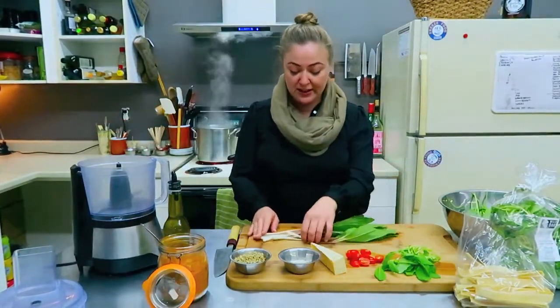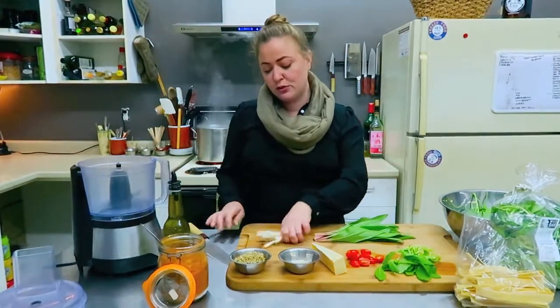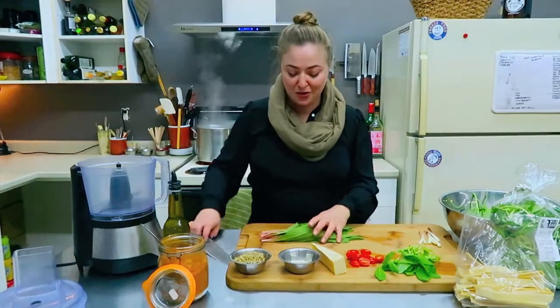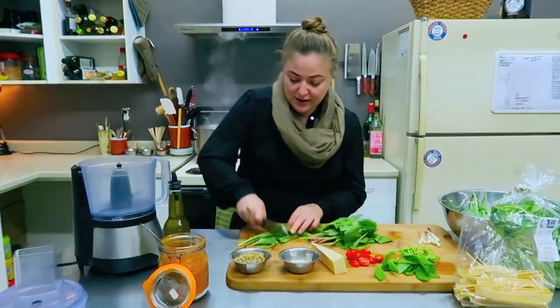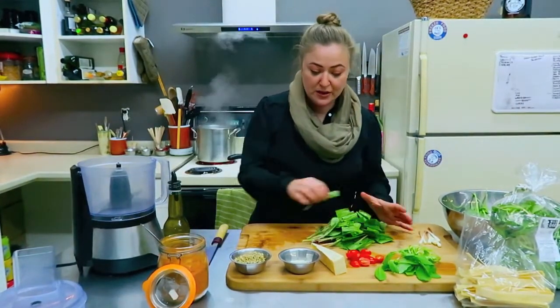We've got our leeks all cleaned up. We're going to take off those beautiful white bulbs and put them to the side because we'll do a pickling event with them later on. Nice quick chop of our leek greens — a couple more. This is a very simple little pesto recipe that we're going to be doing.